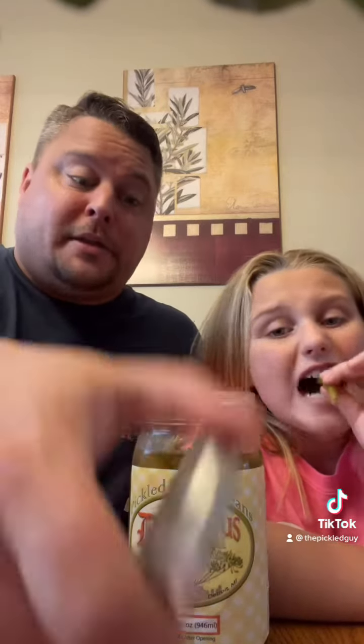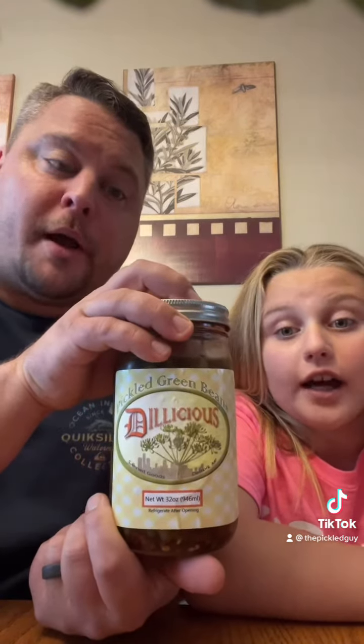If you like pickled green beans, give Dillicious a try. They are in Detroit, Michigan, so I'm sure you can find them online. I'm starting to like the pickled garlic more than I like the quail eggs. Really? So, if anybody out there makes pickled garlic, she's down to try it. We'll see you guys later. Have a good day.